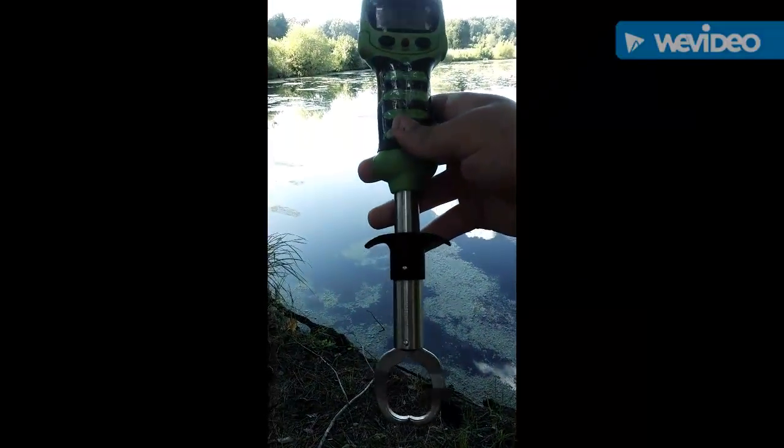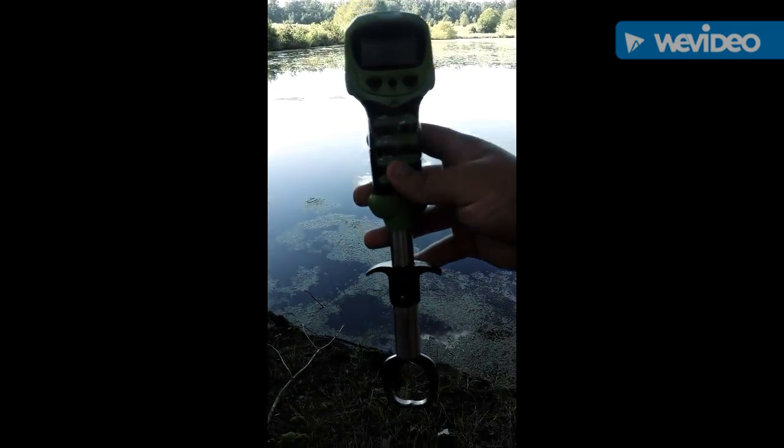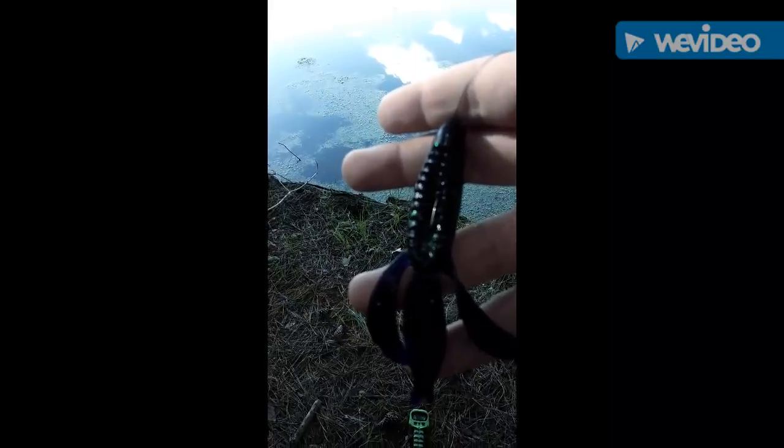And this is the scale I used to weigh the fish — it was 60 bucks at Bass Pro. It can weigh up to 60 pounds, that's what it said, so I trust that scale. It said 3.8, almost a four pounder.